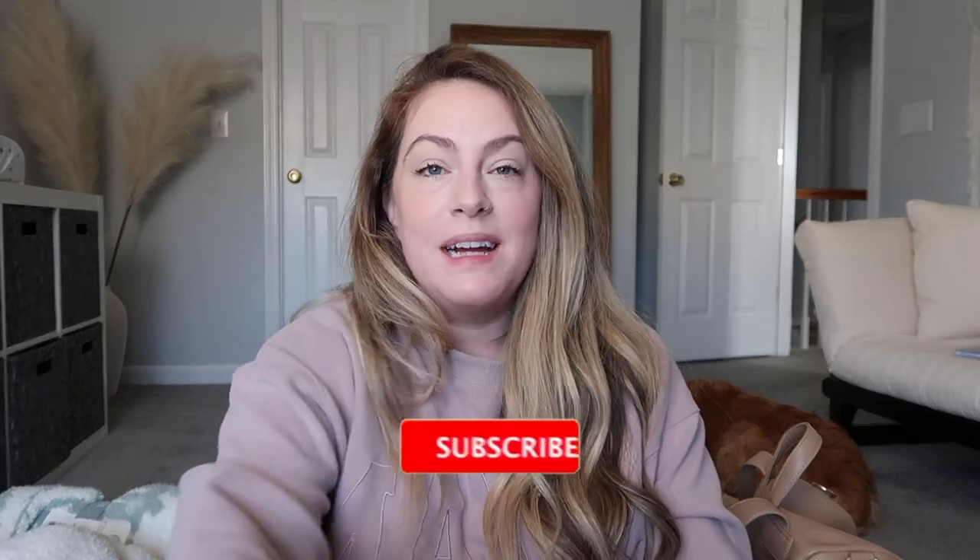The truth about filming these videos is the first like two minutes is just me trying to catch my breath. Hey everyone, welcome back to my channel.